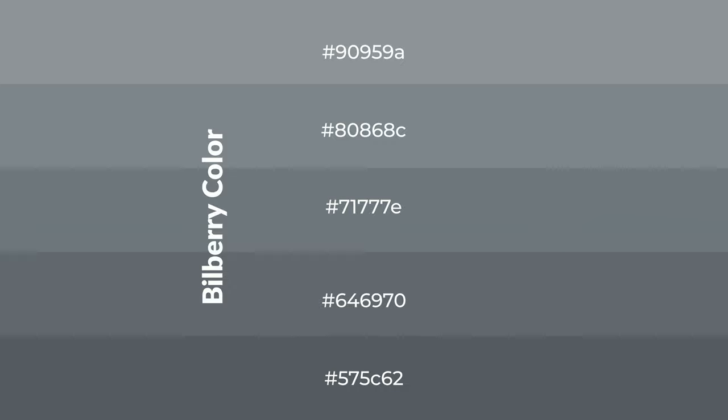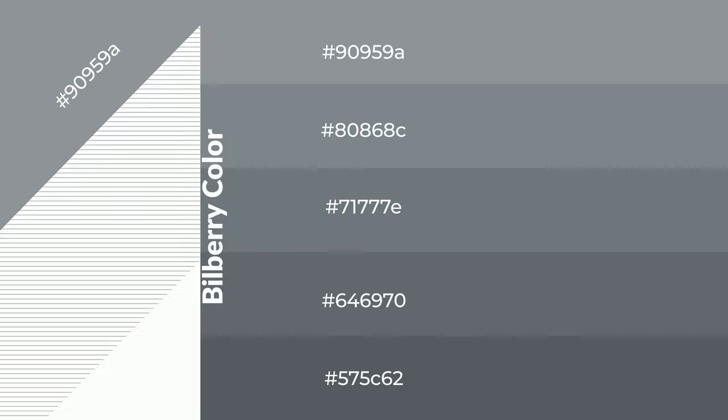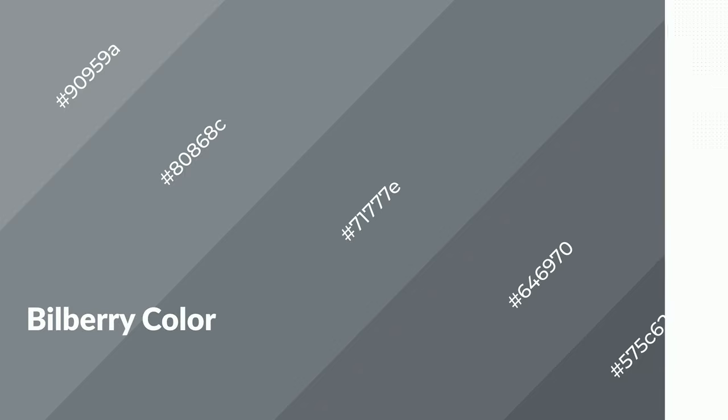To generate shades of a color, we add black to the color. Shades are used in patterns, 3D effects, and layers, and they create depth and drama. Bilberry is a cool color and it emits calming, serene, soothing, refreshing, spacious, unwinding, peaceful, and relaxed emotions.